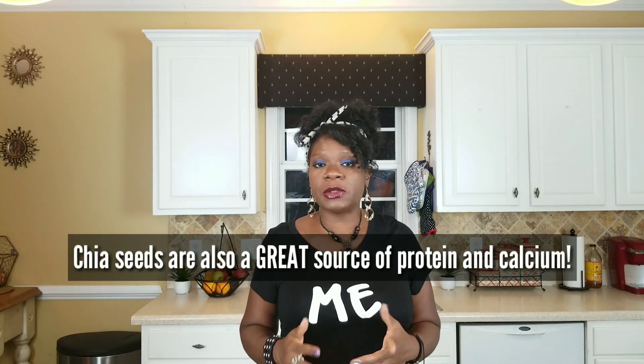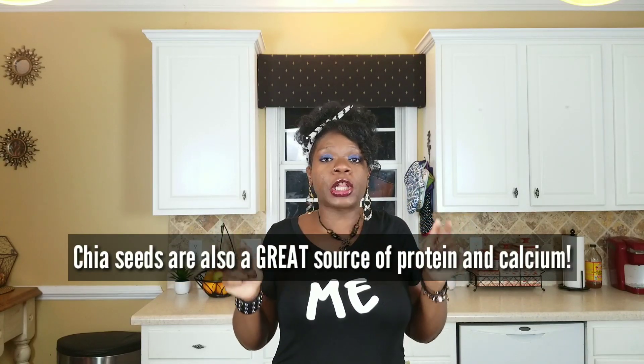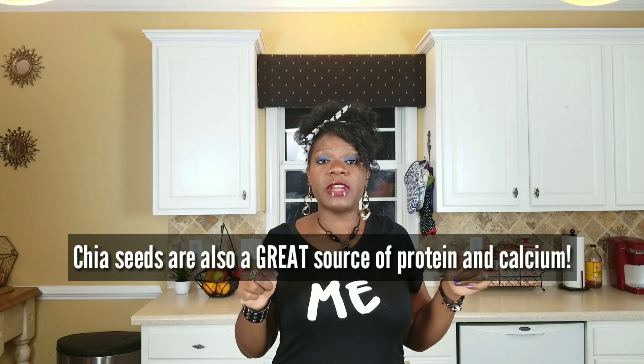Chia seeds are something that I would recommend for anybody on keto to include in their diet because they are loaded in fiber and they are loaded in omega-3 fatty acids. I can't say enough about these marvelous seeds. I'm going to actually include in the description box a link to some literature about chia seeds if you've never had them.